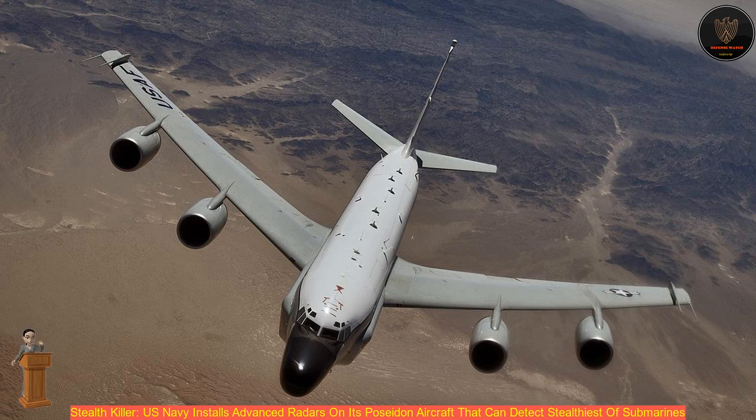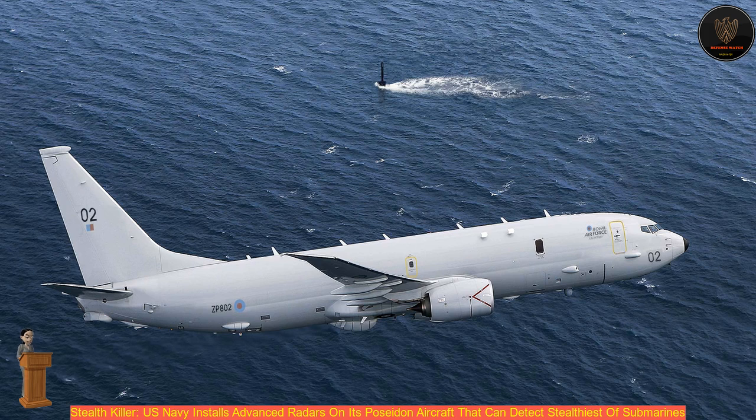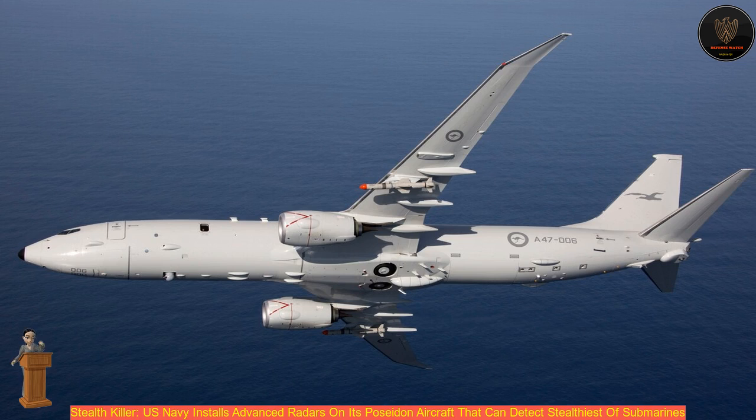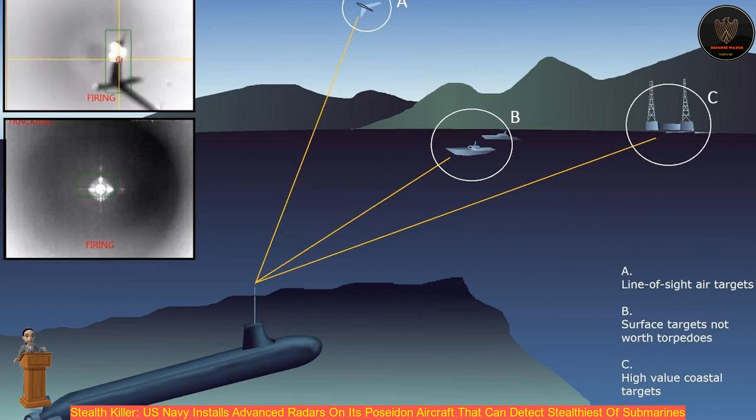The AAS radar is a type of Active Electronically Scanned Array (AESA) featuring a Moving Target Indicator (MTI) and synthetic aperture radar (SAR) functionality. These functions help the aircraft track moving targets below the sea as well as on land, with the radar capable of taking high-quality imagery of objects even at night or in poor weather. Raytheon continues to maintain secrecy over the pod and its full capabilities.